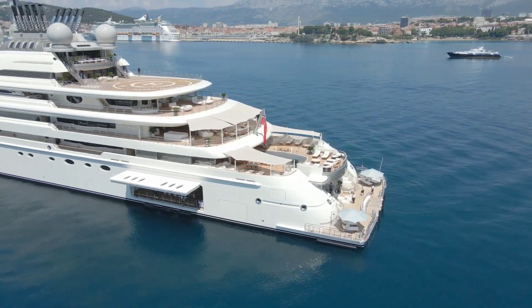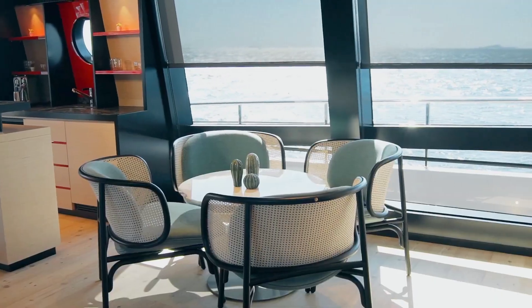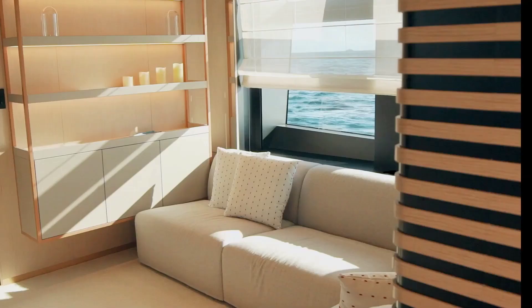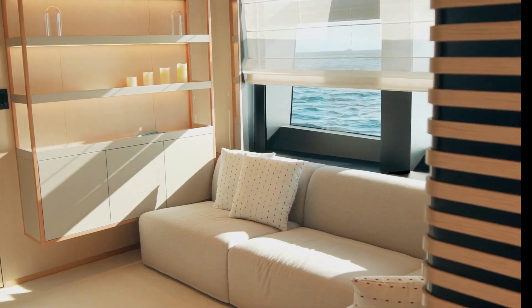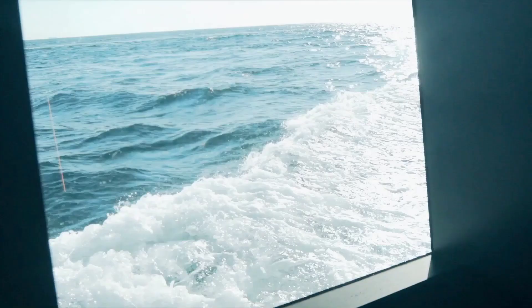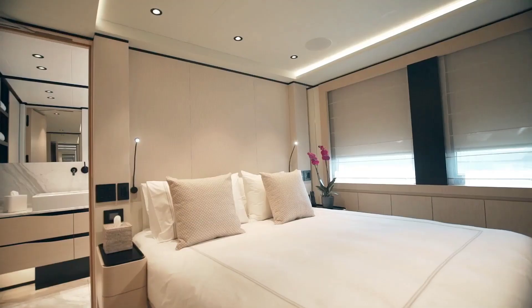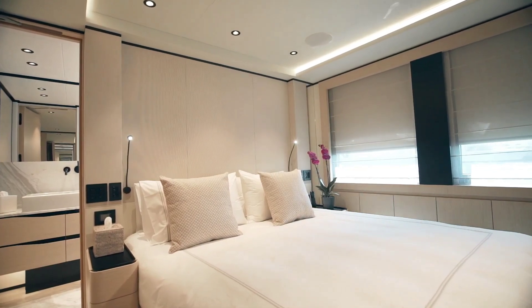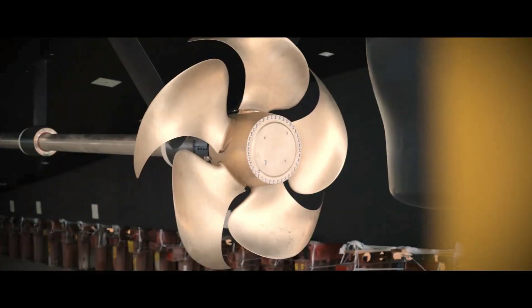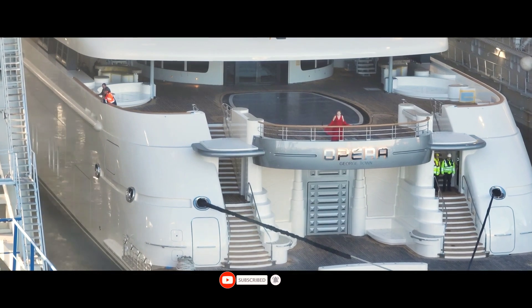Terence Disdale has designed 42 yachts and designed the interior of 78 yachts. The naval architecture was developed by Lersen, who has architected 69 other superyachts in the Boat Pro database. She is built with a teak deck, a steel hull, and aluminium superstructure. Opera is in the top 5% by LOA in the world, one of 66 motor yachts longer than 100 meters, and her volume is 5,220.9 GT above the average for similarly sized motor yachts.